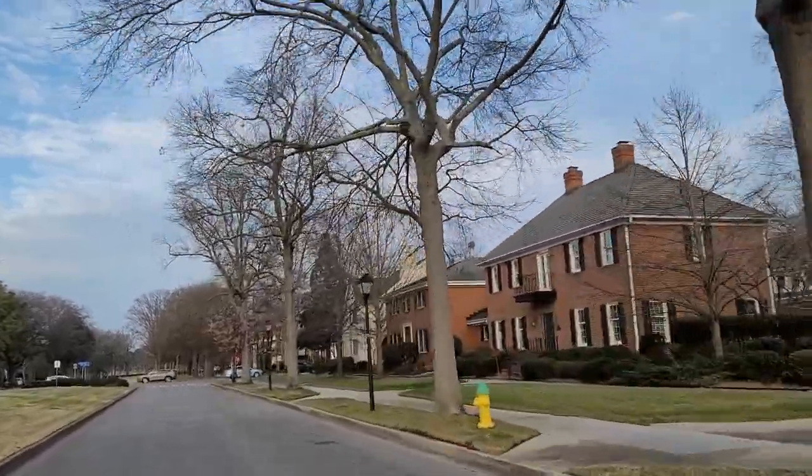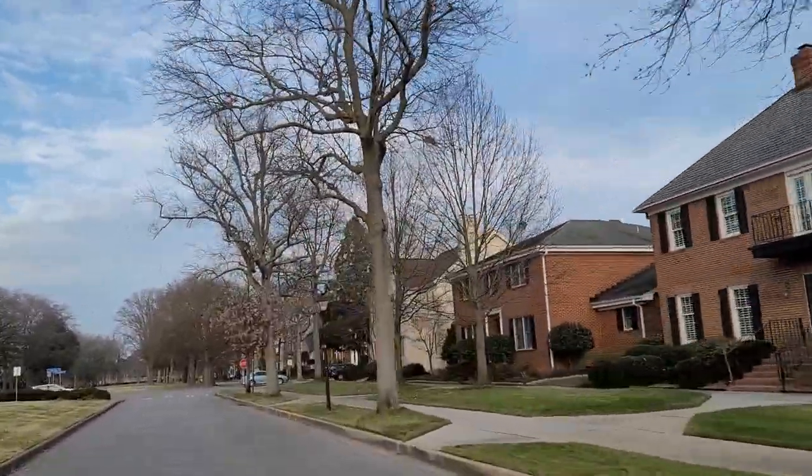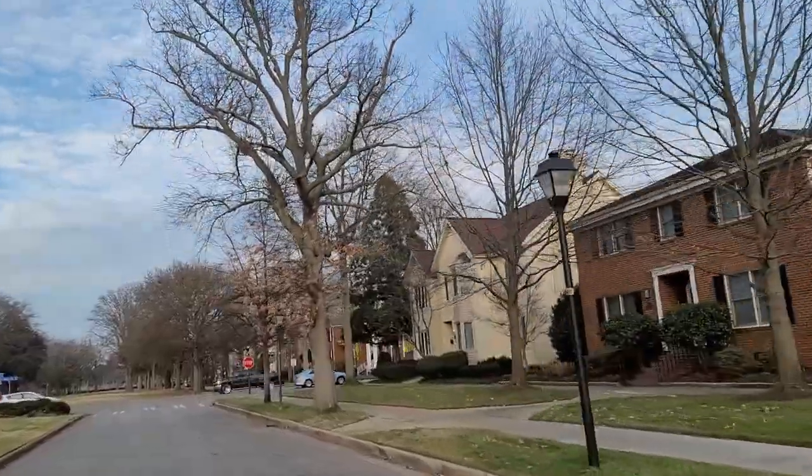So in today's video, we're going to talk about my top six neighborhoods to buy and live in in Norfolk, Virginia in 2023.